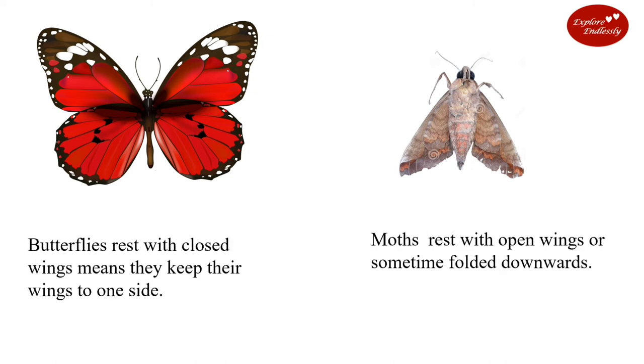Butterflies rest with closed wings, meaning they keep their wings to one side. Moths rest with open wings, or sometimes folded downwards.